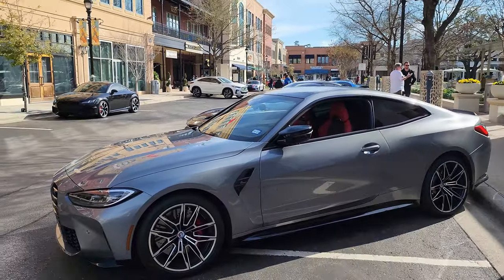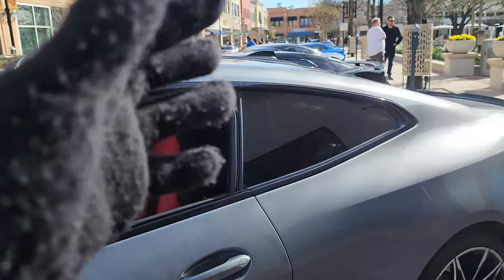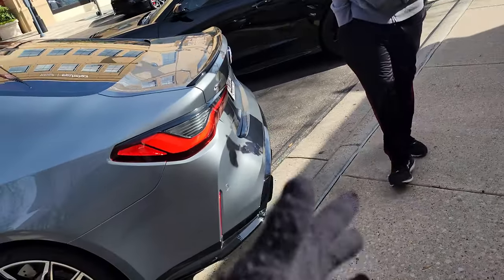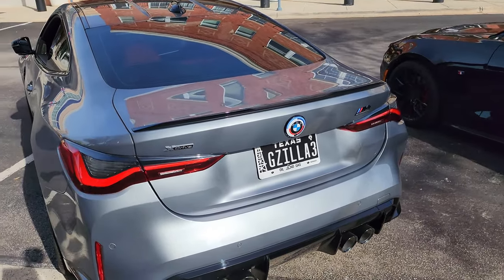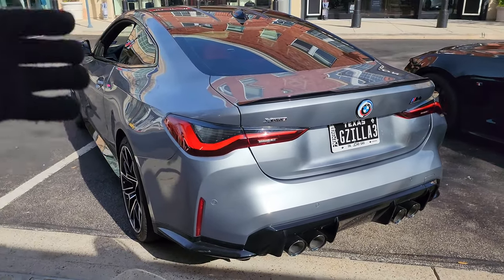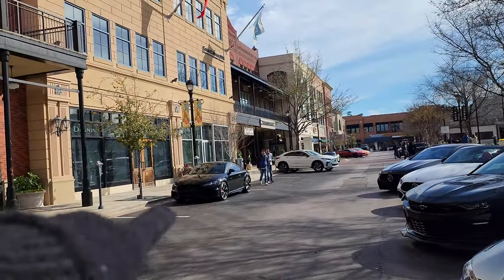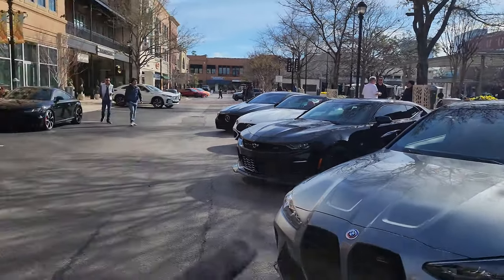G82 M4 Competition - so cool, M heritage emblems all over the place, red interior. Just wow - it's such a cool car. It's an X-Drive as well. Personally I would have rear-wheel drive, but X-Drive means this thing is gonna launch like a monster. Cool spec - light gray with the red interior. Real nice. We've got a TT RS over there.